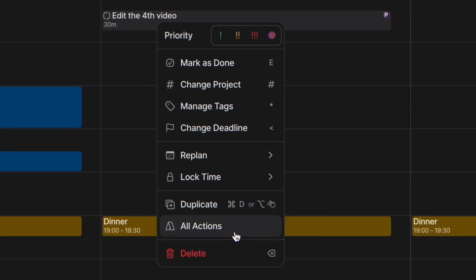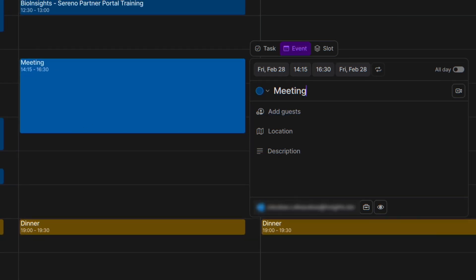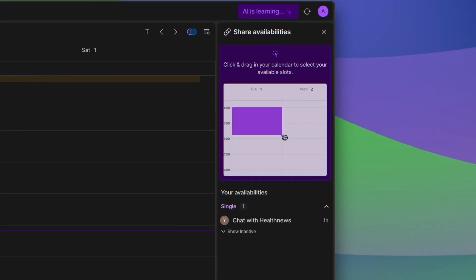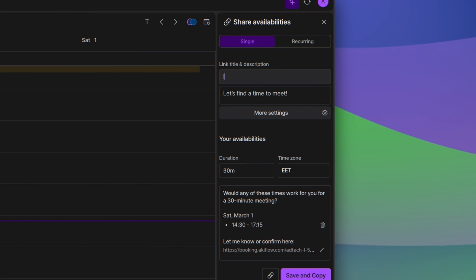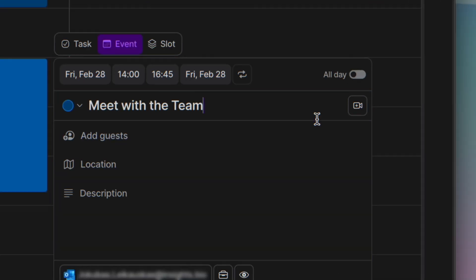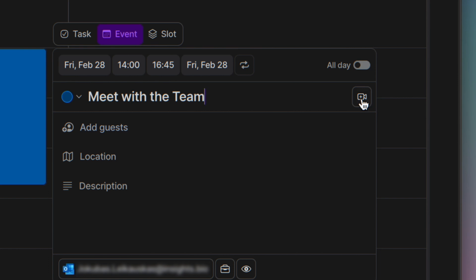AccuFlow is also a convenient tool for event management. You can create events, adjust durations, and share your availability with others to streamline scheduling and reduce a lot of unnecessary back-and-forth communication. Additionally, you can choose your preferred meeting platform.